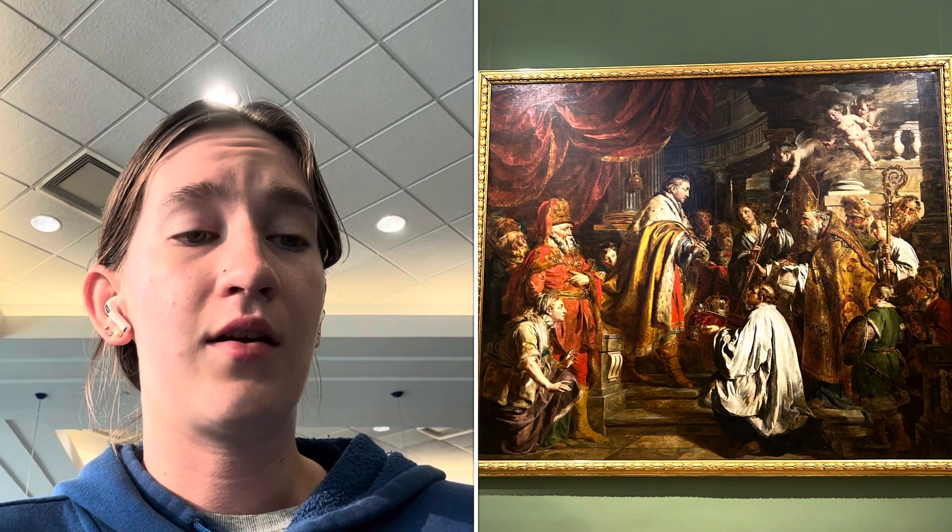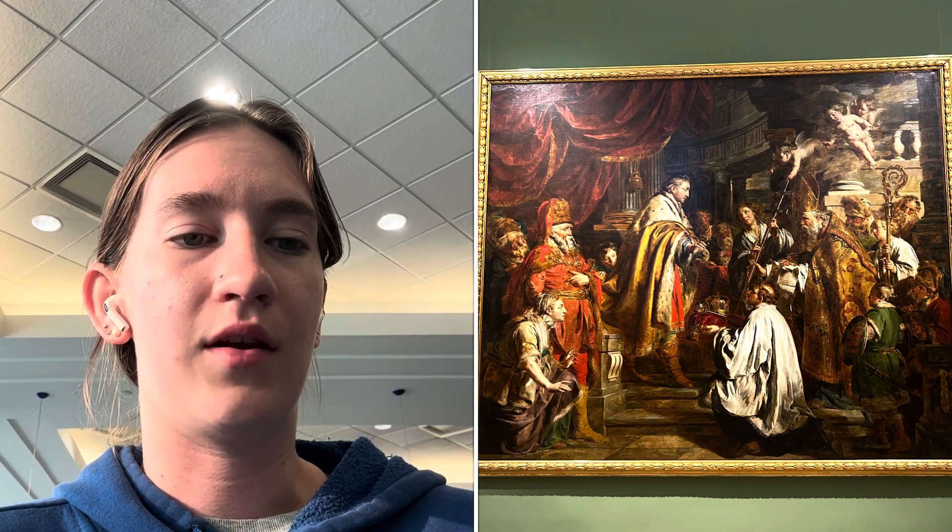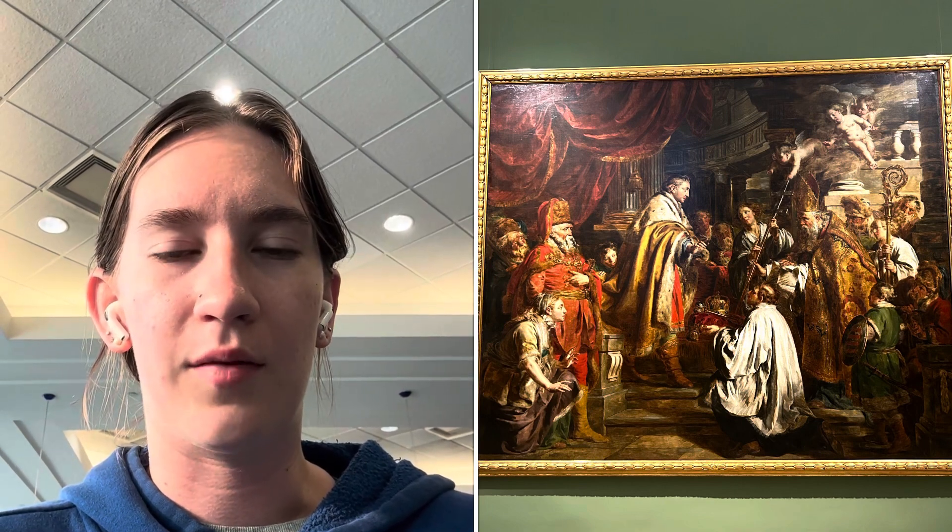I chose this work because my Hungarian friend told me about the event depicted in it, and I saw the actual crown for myself in real life in the Parliament. There are no pictures of it because that's illegal, but I did see it.